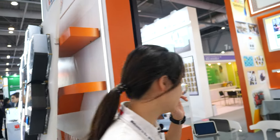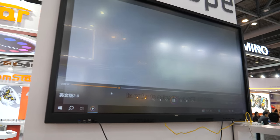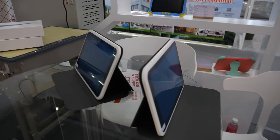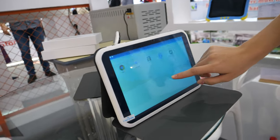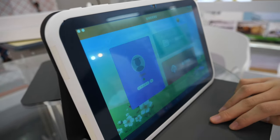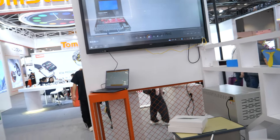What is the smart classroom solution? Like this — it's something like a class. That is a monitor for the teacher, and these are some tablets for students. They are using the same software, controlled by the teacher. We offer a complete solution because there is software, hardware, teacher guidance, and the courses.